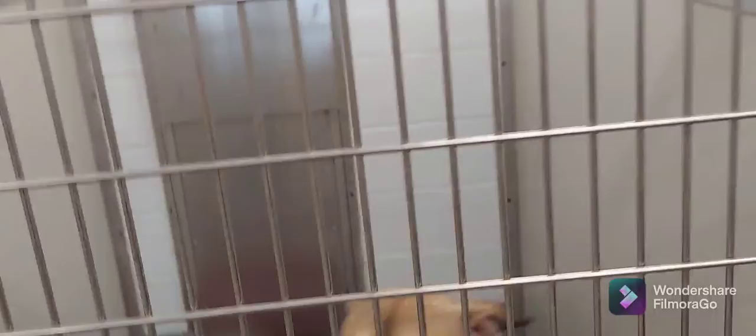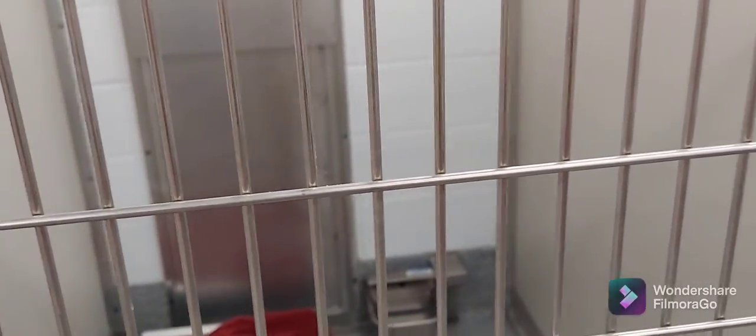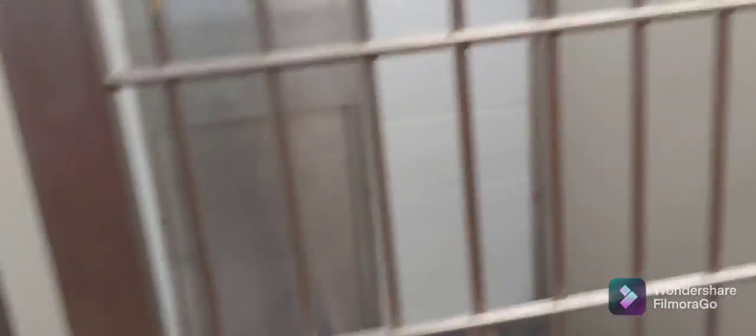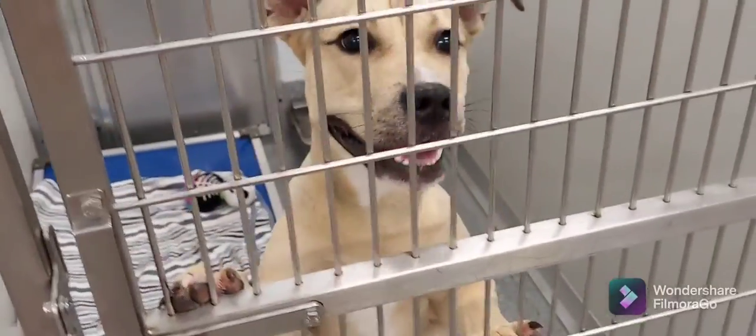I brought her some treats this morning and I've already handed out all the treats. You can see their little bed and they have their water over there on that side. We'll go on down — I hope you get a chance to come over here and see these beautiful ones.